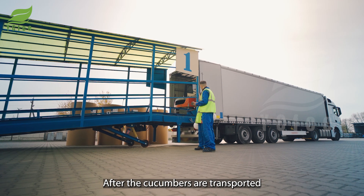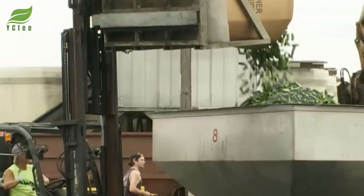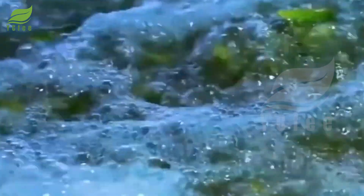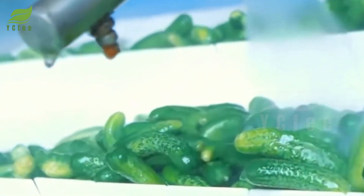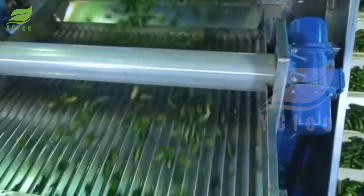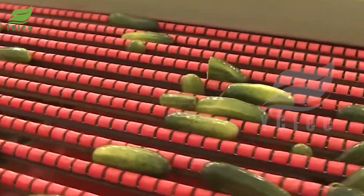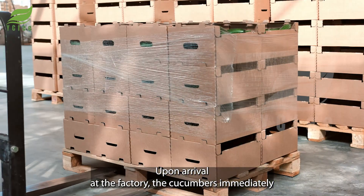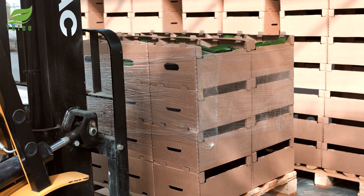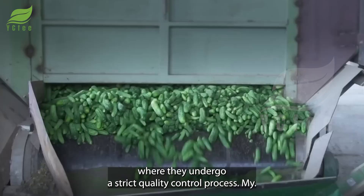After the cucumbers are transported to the factory, the next step is a delicate processing procedure to ensure that each cucumber meets the highest quality standards. Upon arrival at the factory, the cucumbers immediately begin their journey to the receiving area, where each cucumber moves along sophisticated input lines and undergoes a strict quality control process.